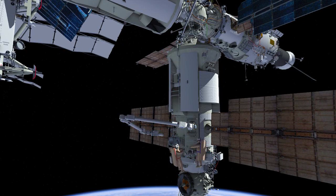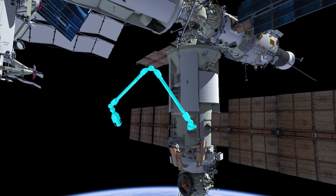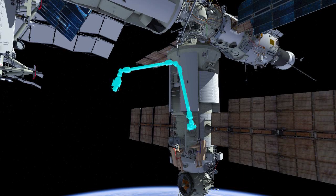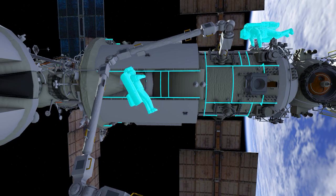The European Robotic Arm, or ERA, will maneuver to the CLU-4 installation position. Crew will translate to the elbow and install CLU-4.